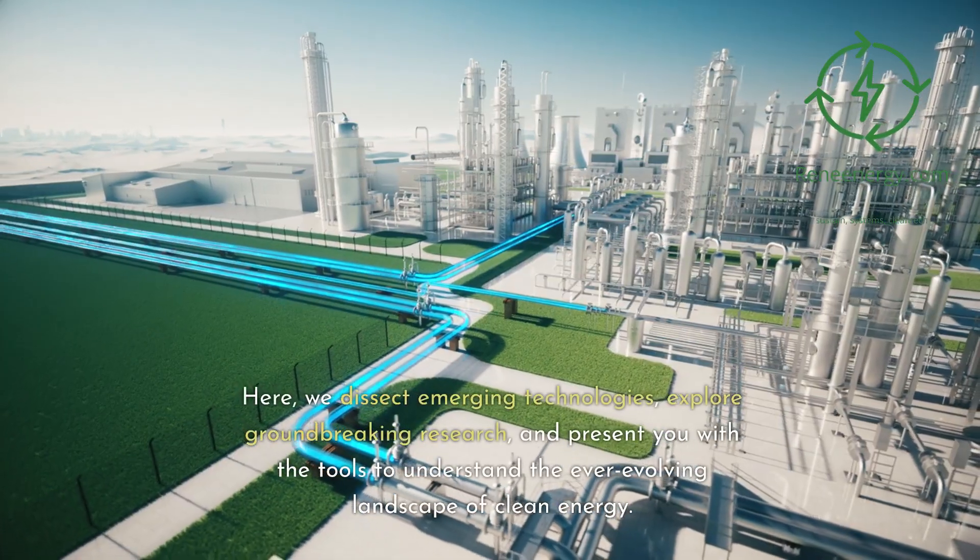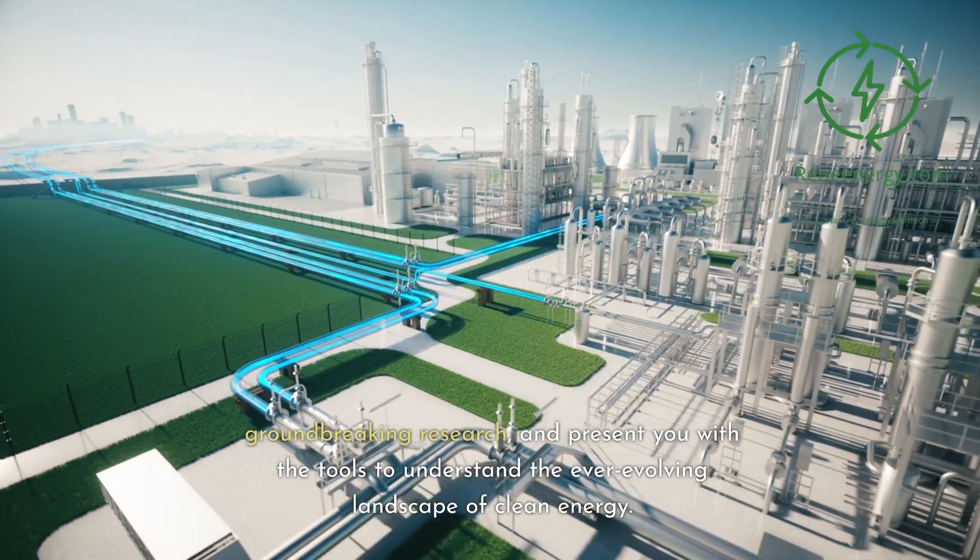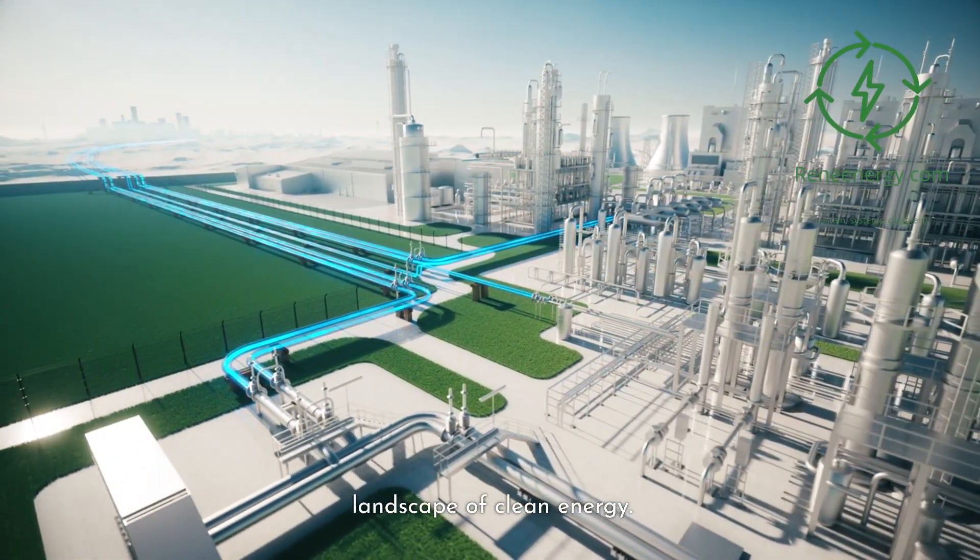Here, we dissect emerging technologies, explore groundbreaking research, and present you with the tools to understand the ever-evolving landscape of clean energy.